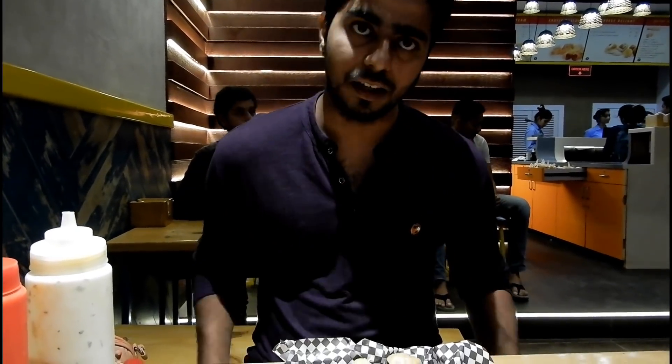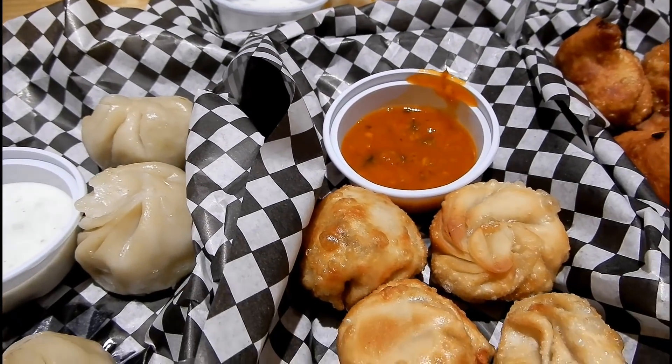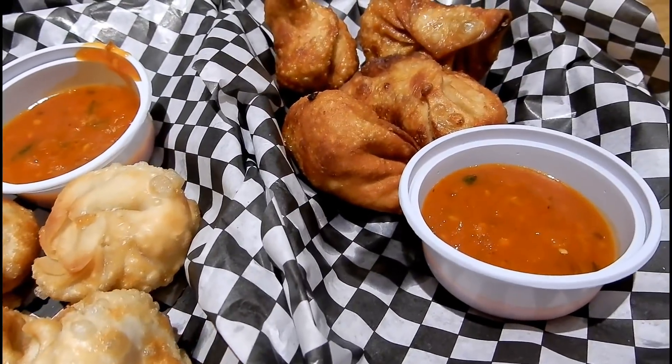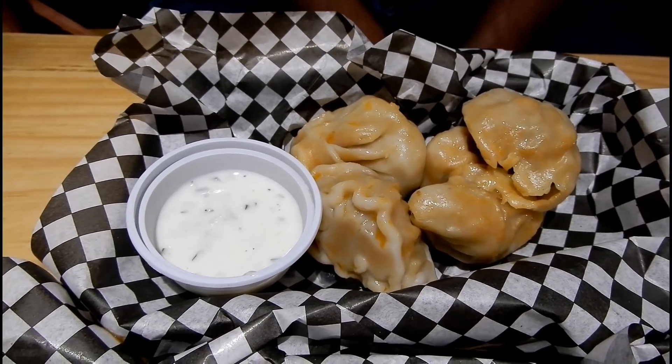Now let's get to the main part — the momos. This place serves a wide variety of momos in fried and steamed forms. Originally momos are from Tibet and they are quite subtle in flavours, but to suit the palette of people from metro cities, these ones are quite heavily flavoured.